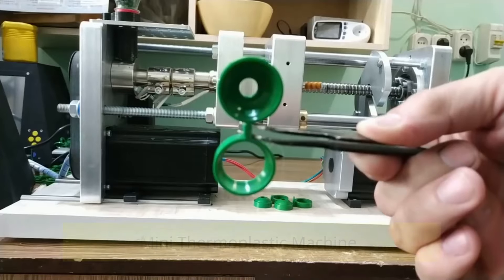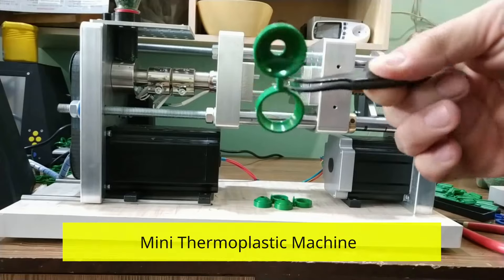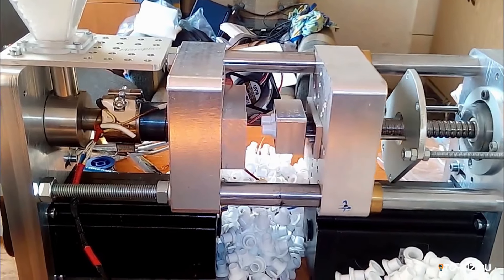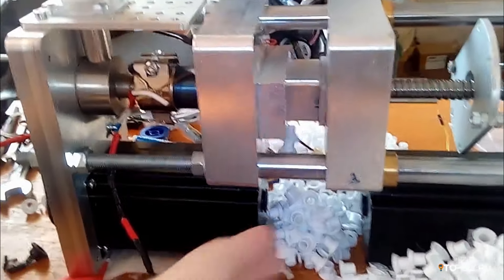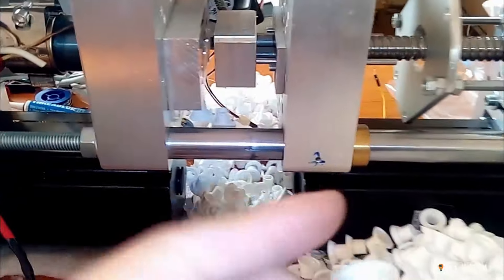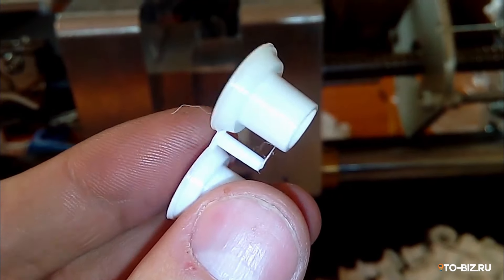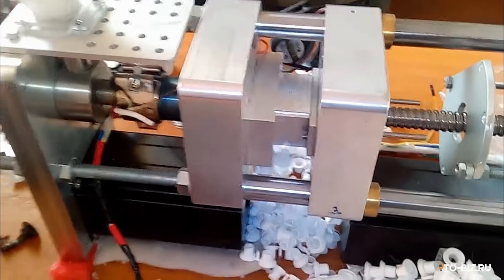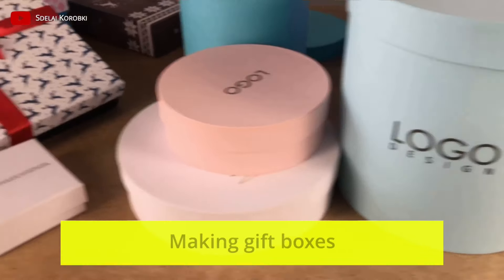Mini thermoplastic machine. Another business option in your own garage is stamping a variety of small parts on a mini thermoplastic machine. The thermoplastic machine melts the plastic and feeds it into molds, resulting in a finished product. Depending on the installed molds, it is possible to massively cast various plugs, bushings, caps, and other parts without which no industry can do. In the video you can see an example of a homemade machine by Andrey Kartskov.